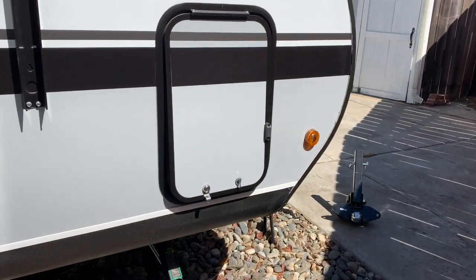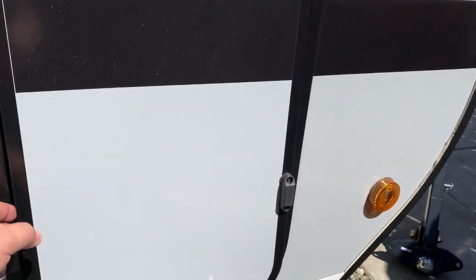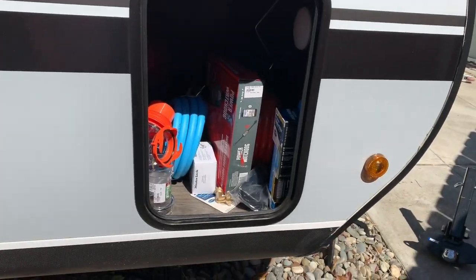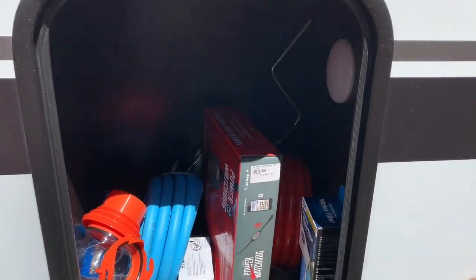Now this outside storage is pretty small. The thing I like most about it is it has that magnet that holds it up when it's in use. But overall it's pretty small — I put mostly my hoses in it and just a few items.